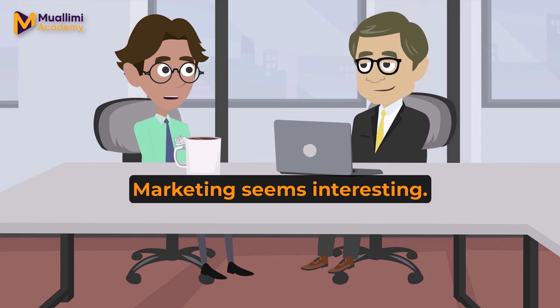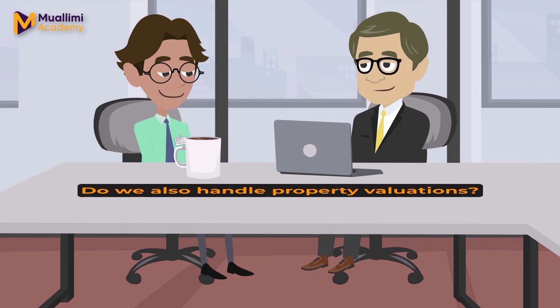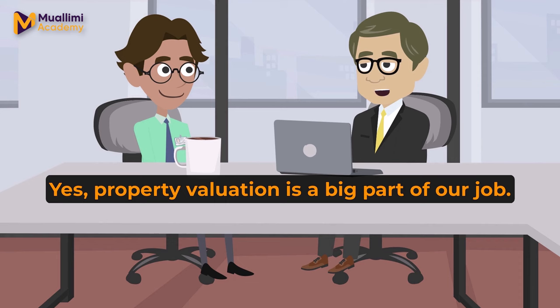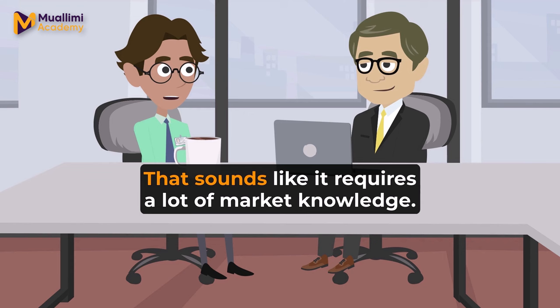Marketing seems interesting. Do agents get involved in that? Yes. We often provide input, especially about the key features of properties that should be highlighted in the advertisements. Do we also handle property valuations? Yes. Property valuation is a big part of our job. We assess the value of a property based on its condition, location, and market trends.